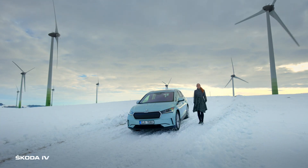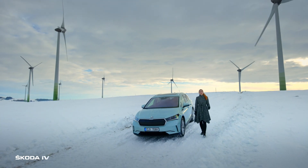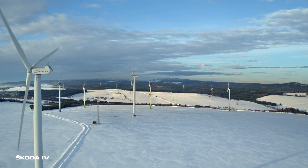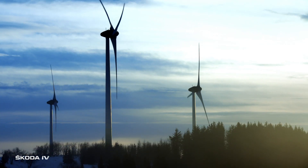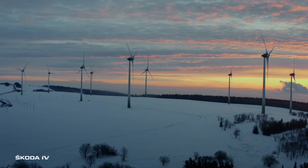And here we are. This is the biggest Czech wind park, Krzysztofowy Hamry. Nature produces up to 42 megawatts of clean energy here.